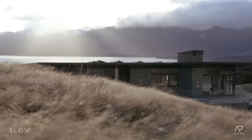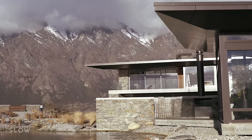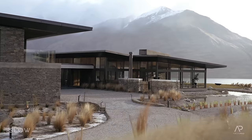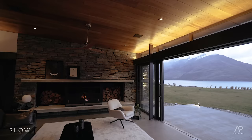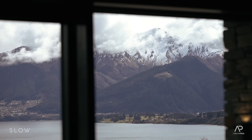The climate in Queenstown is quite extreme. We have very hot, very dry conditions with a lack of humidity, and then we have the cold. One of the tricks with this house is the thermal envelope — maintaining a high level of thermal efficiency while also maximising the views.